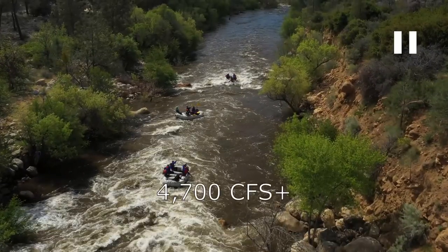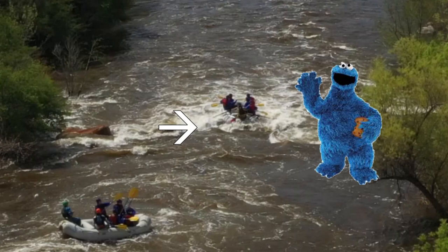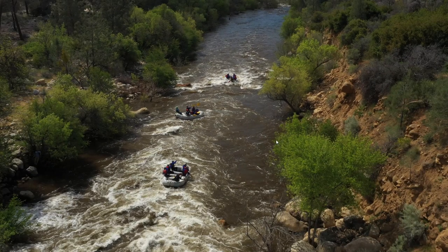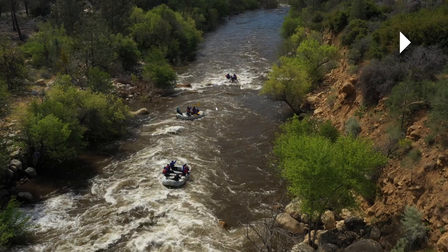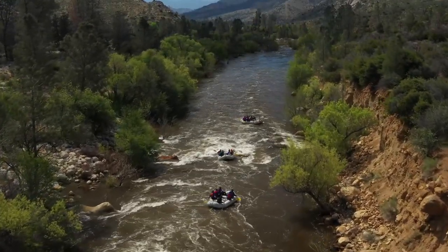At higher flows around 5,000–6,000 CFS there is another feature here called the Cookie Monster that pokes its head out. It is a Grand Canyon size wave slash hole — you definitely want to avoid it at those flows. The best lines to take are to the left by this rock, or to the right as close to the right shore as you can get. It's really easy to go to the left since the water is going that direction anyway, but some people do like to get in the slack water and go right of the wave. At this flow it's not really a huge feature, but at higher flows you do need to watch out for it.